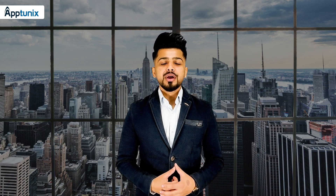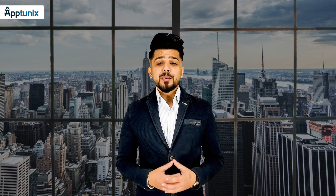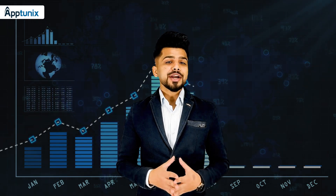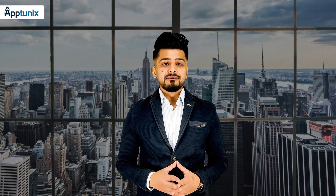Are you a taxi business owner? Then you must be thinking about business growth ideas every time. Don't worry, we are back with another video to help you grow your business digitally. The taxi market is growing tremendously and the best way to stand out in the market is to offer something that others don't have.